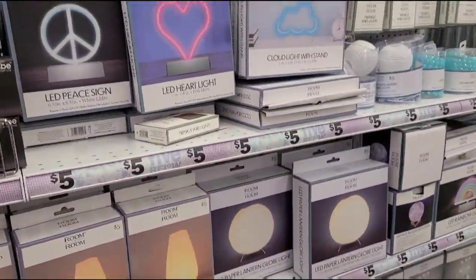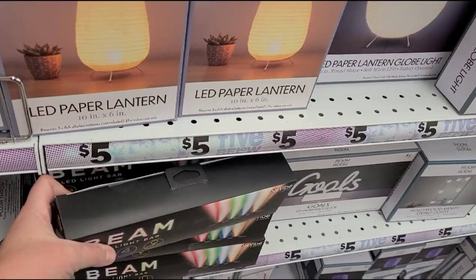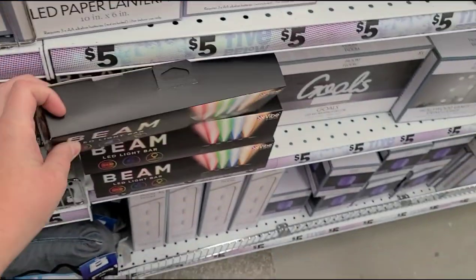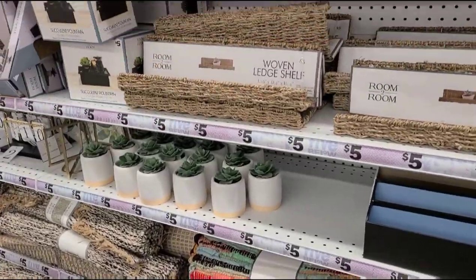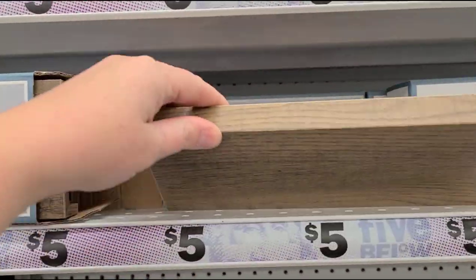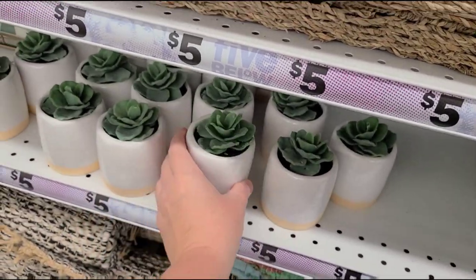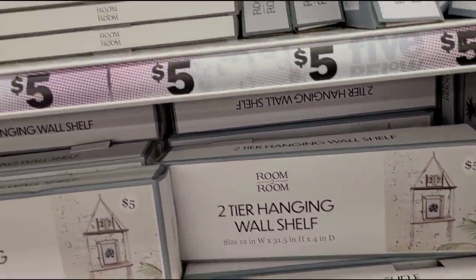They have LED room lights and a light bar in four colors. My boys like having LED lights in their rooms. There are also cute little floating shelves for five dollars — you could pair them with succulents, which are also five dollars. There's even a two-tier hanging wall shelf.